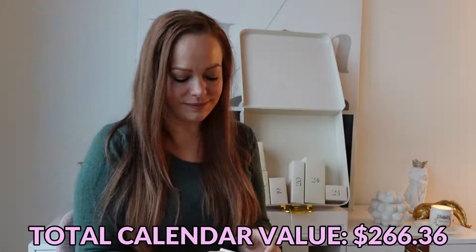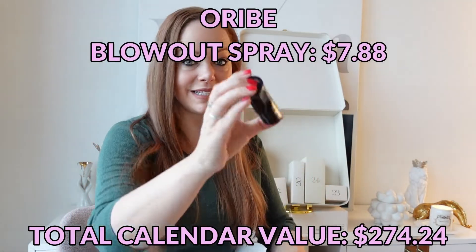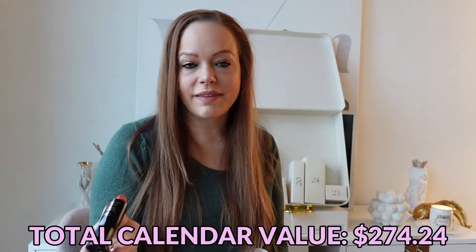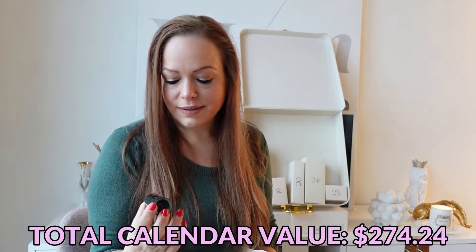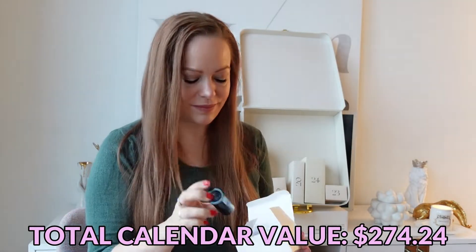Day number eighteen is an Oribe Royal Blowout Heat Styling Spray. I have quite a few of these little Oribe minis that I plan on popping in my bag the next time I can leave the country — who knows when that'll be thanks to COVID — but I don't have any kind of a heat styling spray yet, so good addition.